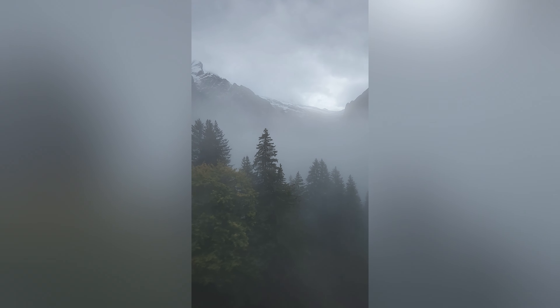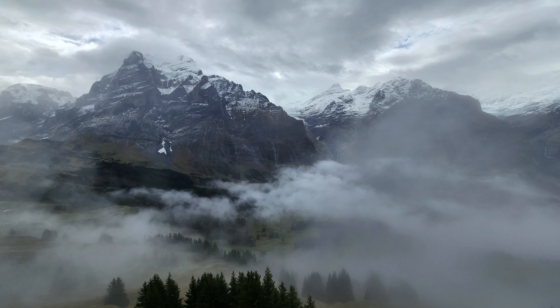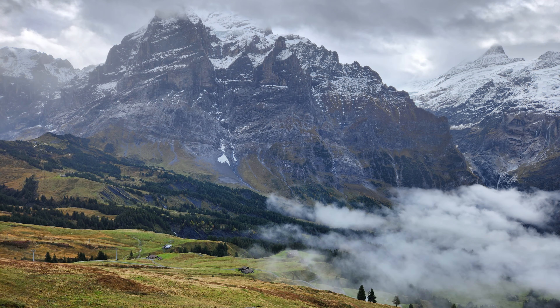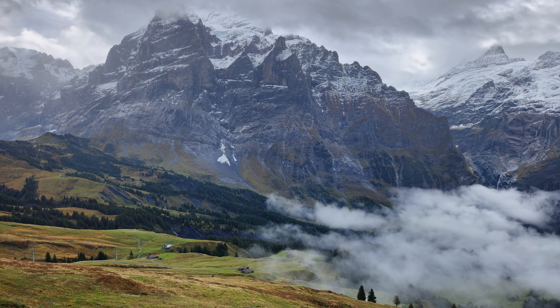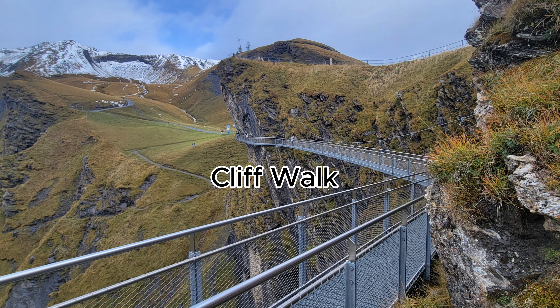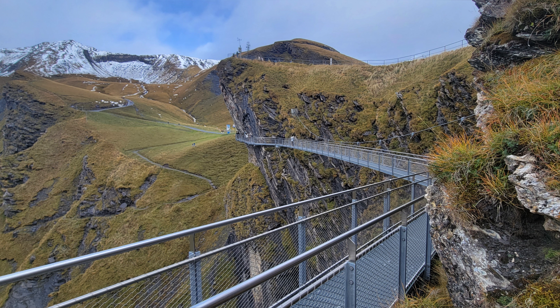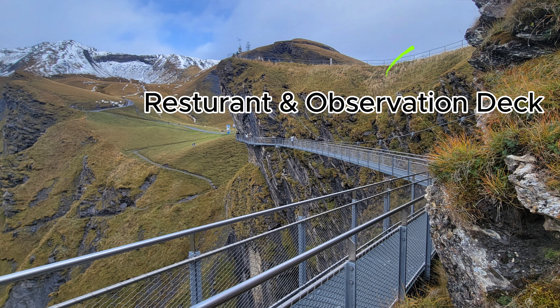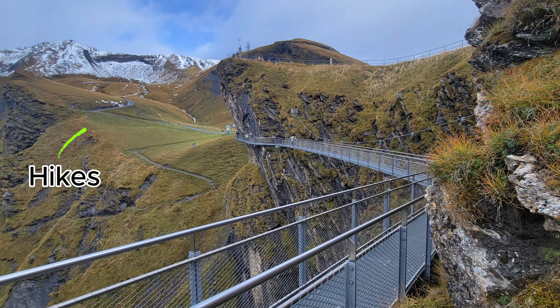Like the previous day, our second day in Grindelwald started out with a short walk, this time going to a different station for the Grindelwald First Gondola, not to be confused with the Eiger Express. Once again, the views from the gondola were stunning and definitely worth the ride. As we were ascending, the clouds began to move in, and we were unsure if the weather predictions of a nice day were going to hold true. But by the time we arrived to the top, we were above the clouds.